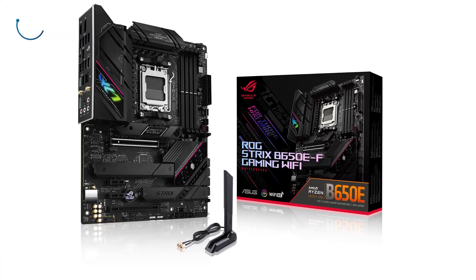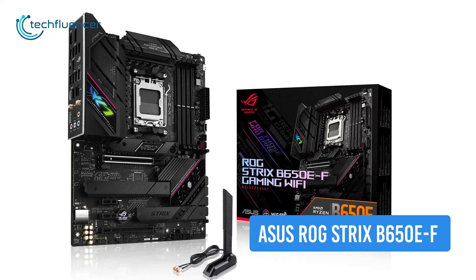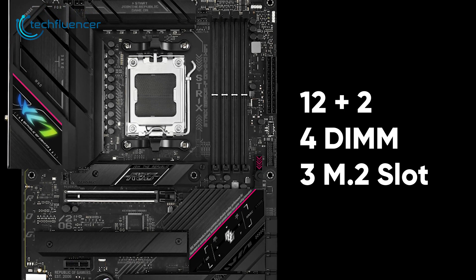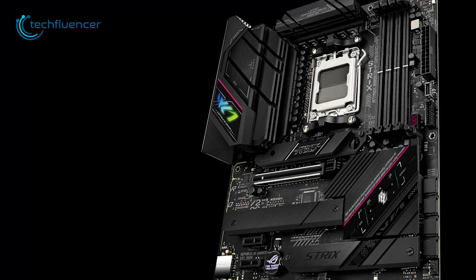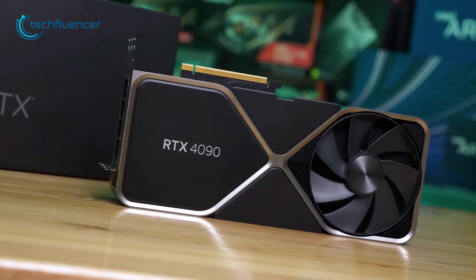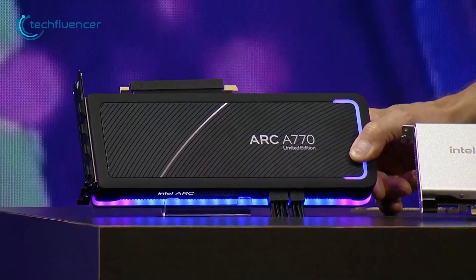We have another awesome B650 recommendation from Asus — the Strix B650E-F Gaming Wi-Fi. With a 12+2 power design, 4 DIMM and 3 M.2 slots, you can get creative with the latest Ryzen 7000 build. One of the two expansion slots is PCIe 5.0 based, which will boost graphical performance when paired up with the latest discrete GPUs such as the RTX 4090 or Intel Arc A770.